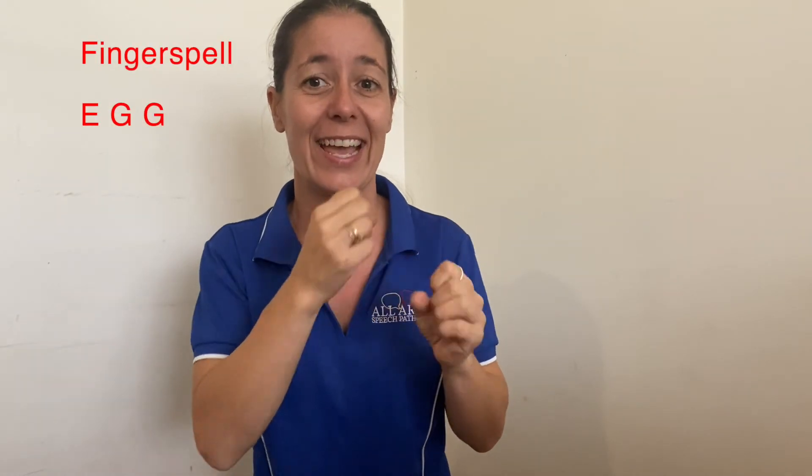Word number four. Again. That word was egg. Well, you might fingerspell that one — egg — just like we did.